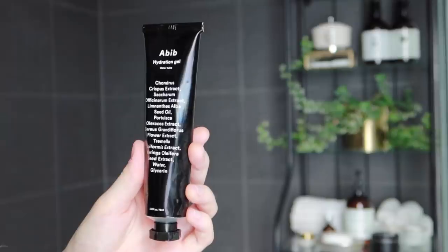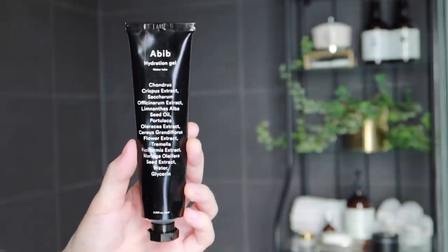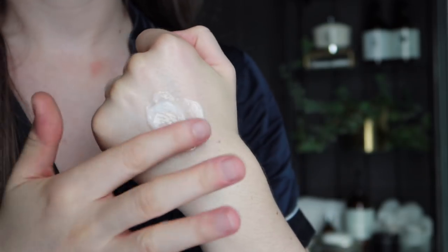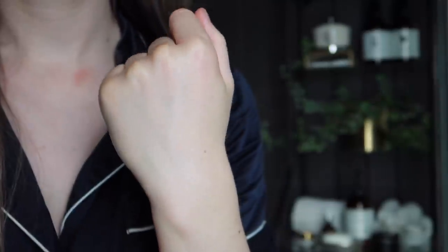I'll do a light layer of the sleeping pack and then layer my nighttime moisturizer over top. Sometimes I use the COSRX Hyaluronic Acid Intensive Cream at night, but recently I've been getting into this product from the brand ABIB — their Hydration Gel Water Tube. It's not oil-free; it does have some seed oil in it, but so far I haven't noticed any breakouts. It's a little bit thicker than the COSRX one, and I absolutely love the aluminium tube packaging. Layered over the propolis honey sleeping pack it's like a match made in heaven — my skin feels so plump and juicy.